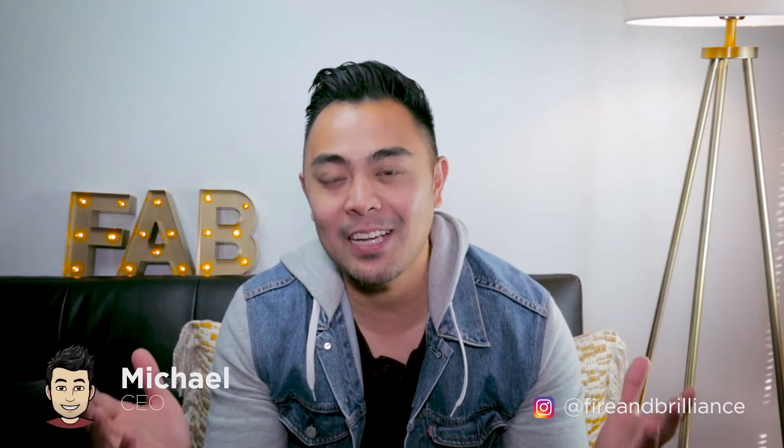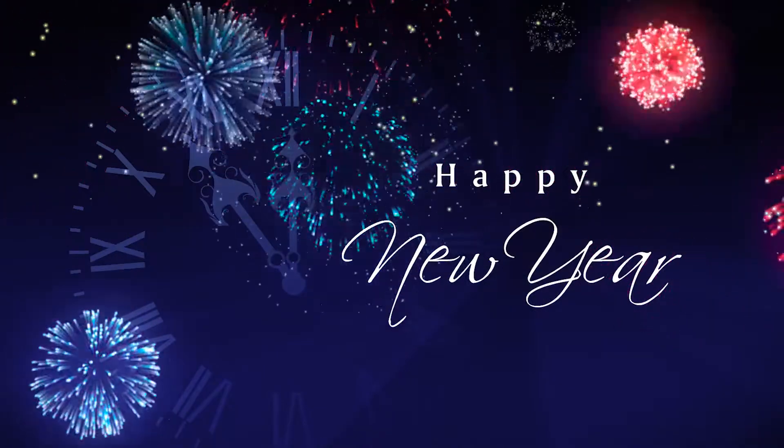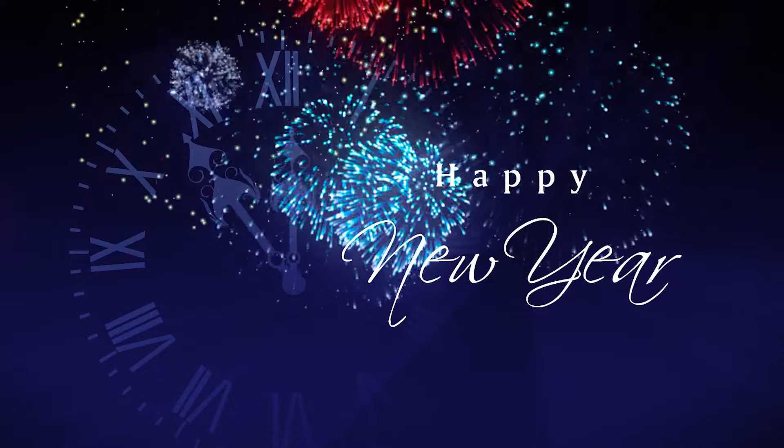Hey guys, Michael from Fire and Brilliance. Happy New Year to everyone watching — people that have been following us over the years, people that have been following us recently, and if you're new to the channel, welcome. Happy New Year to 2020. Today's episode is going to be special.